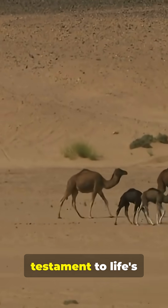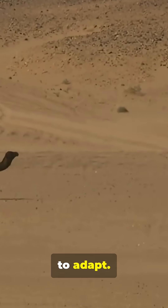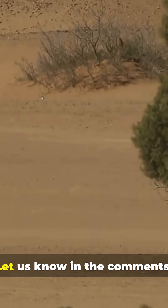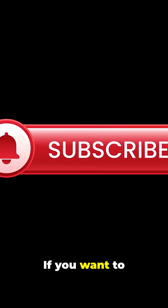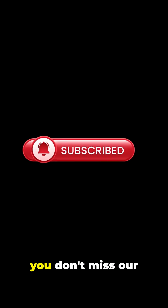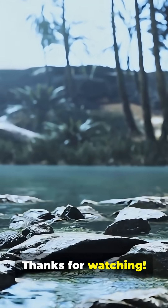The desert is a testament to life's incredible ability to adapt. Which desert animal superpower amazes you the most? Let us know in the comments! If you want to explore more of nature's genius, subscribe to Animality and Nature and hit the bell so you don't miss our next adventure. Thanks for watching!